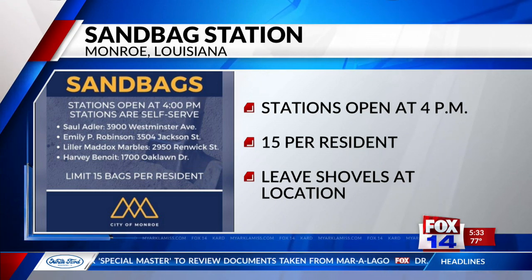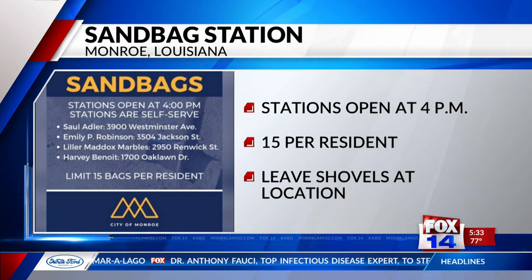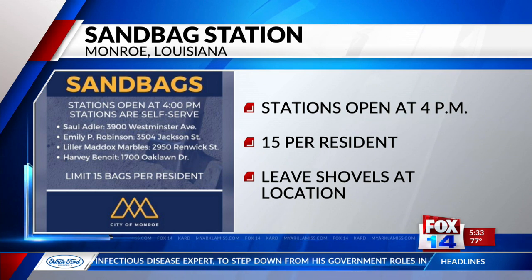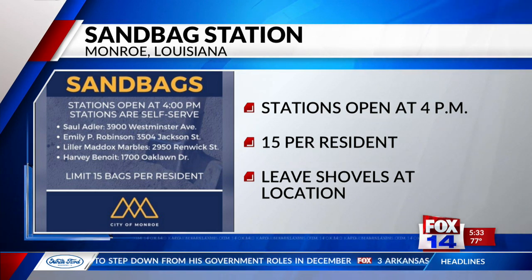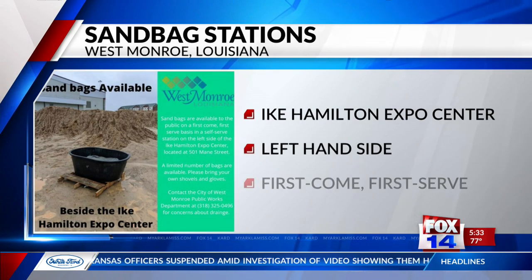You can get sandbags at one of four locations: 3900 Westminster Avenue, 3504 Jackson Street, 2950 Renwick Street, or 1700 Oak Lawn Drive. In West Monroe, residents can head to the Ike Hamilton Expo Center to get sandbags.